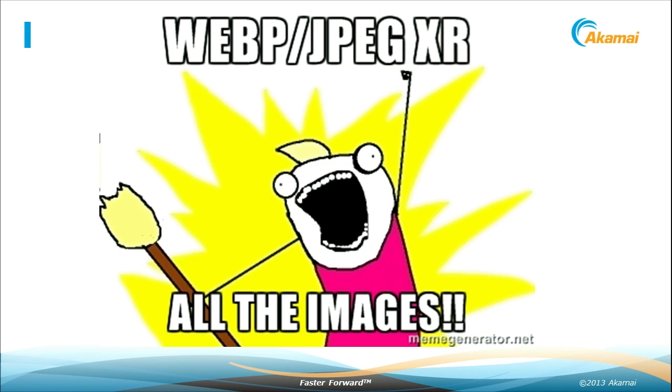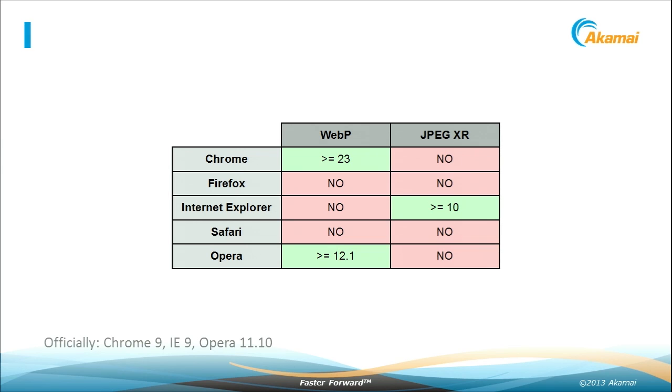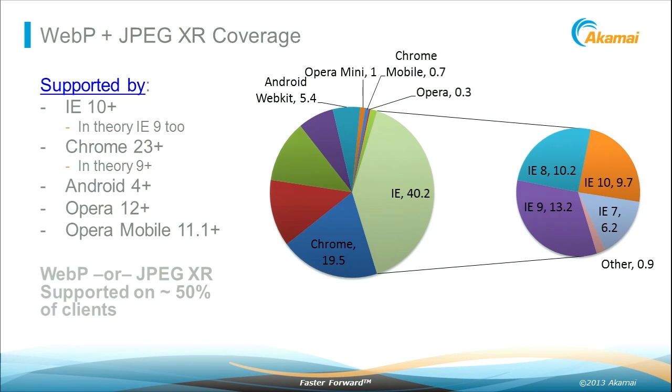It's great news — let's all go and support WebP and JPEG XR. Well, it's not that simple. When you look at the support matrix: WebP is supported on Chrome, Opera, and Android; JPEG XR on IE 10 and up and Windows Mobile 8. The good thing is there's no overlap, so you can support both and get more coverage. IE 9 support of JPEG XR is a little problematic, and Chrome WebP should be thought of as version 23 and up. Overall you get about 50% of browser traffic that can support these formats, making it definitely worth investing in.